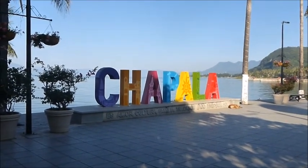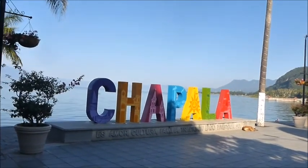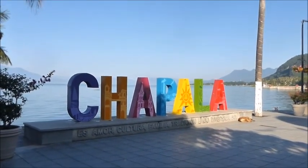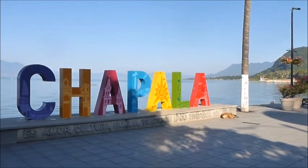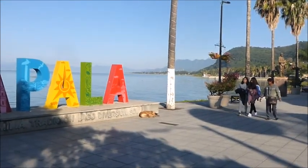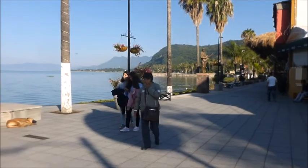Hi, this is Acacia from retireearlylifestyle.com. Billy and I are living in Chapala, Mexico right now. We've lived here off and on since 1993, and this is the Malecon.